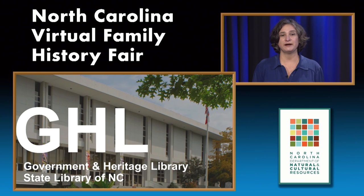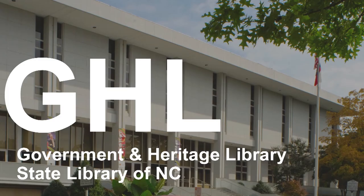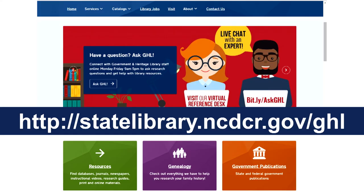The Government Heritage Library, which is part of the State Library of North Carolina, has been collecting genealogical materials since the beginning of the 20th century, and we've been offering genealogical services since that time. Due to the popularity of genealogy, that is probably our most popular collection. The best place to start with us is at our webpage at http://statelibrary.ncdcr.gov/ghl.